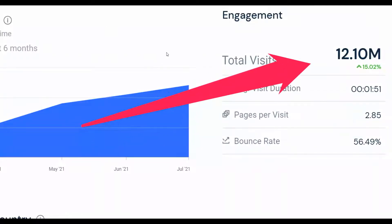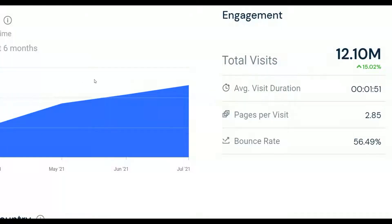I'm going to show you a brand new traffic source you can use to get a lot of traffic. You can see right here this traffic source is increasing every single day — it's increased up to 15%. This particular traffic source is getting up to 12 million views every single month, and some smart affiliates are already using it to promote offers on Clickbank, Digistore24, and JVZoo.